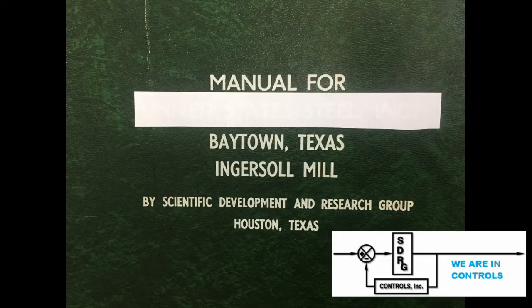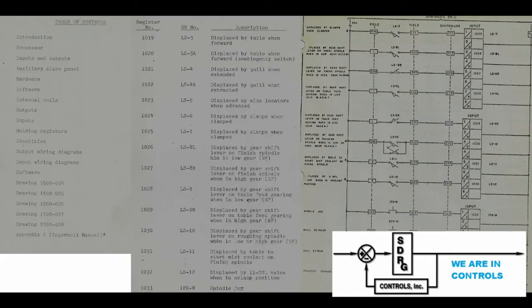Back in 1981, SDRG Controls was approached by a company in Baytown who had an Ingersoll four-spindle mill and wanted to rebuild the controls on it. This was back when we used the name Scientific Development and Research Group — that's where the initials SDRG Controls came from. SDRG provided the customer with a complete set of documentation, including the hardware, the software, the PLC program, input and output wiring, as well as a copy of the original documentation from Ingersoll.